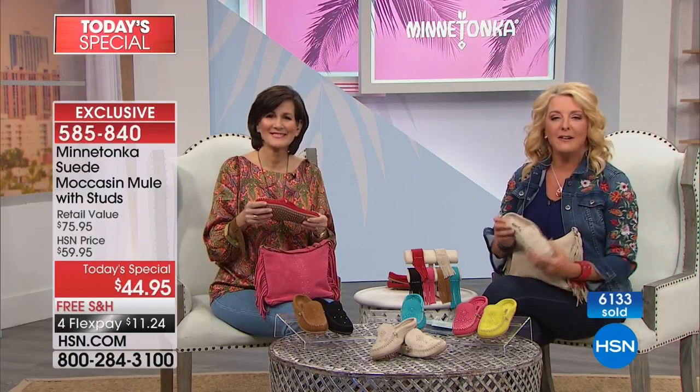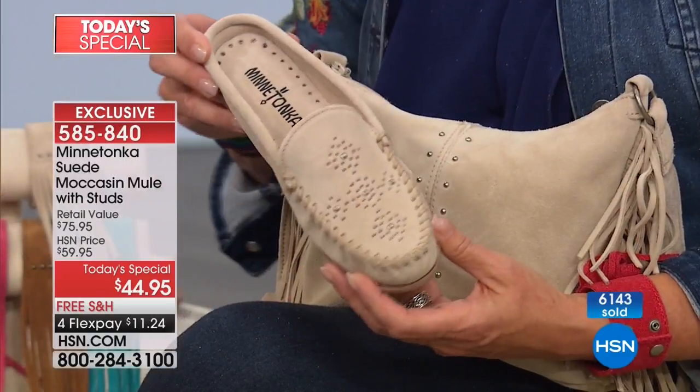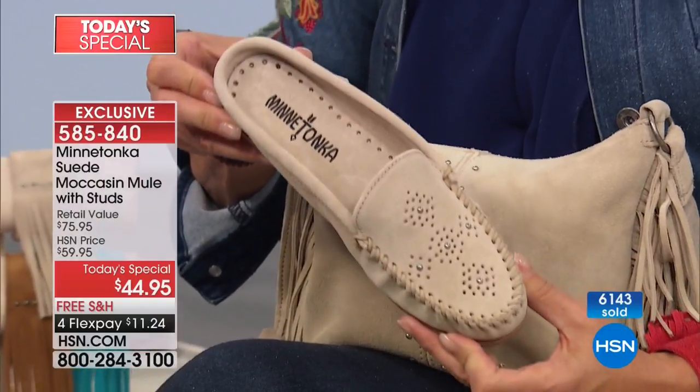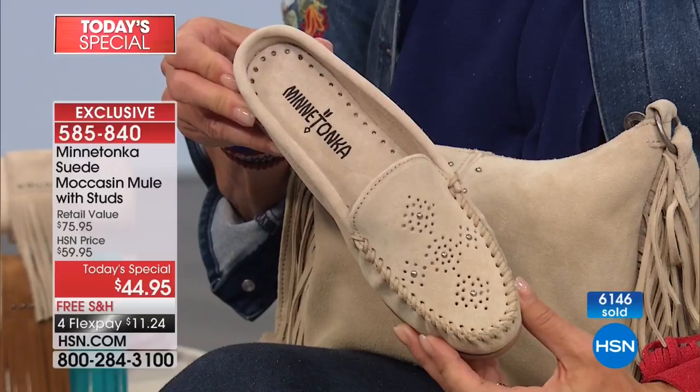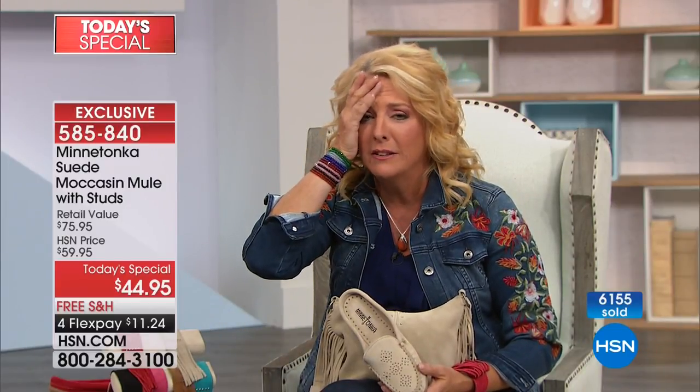Marianne from Texas calls in — when she heard Minnetonka she sat up and took notice. She ordered the Today's Special, the double fringe boots, and the rose gold sandals. She has three of the host's four favorites tonight. The host tells her she'll get more compliments on those rose gold sandals than any shoe she's ever owned, and the double fringe boots are absolutely adorable.